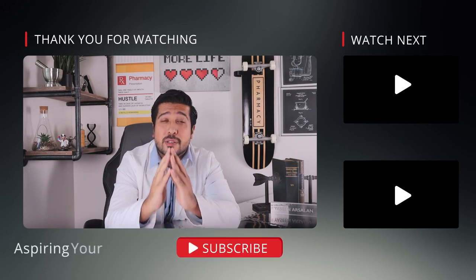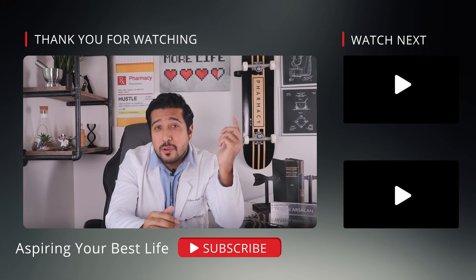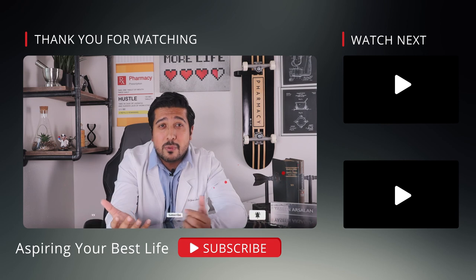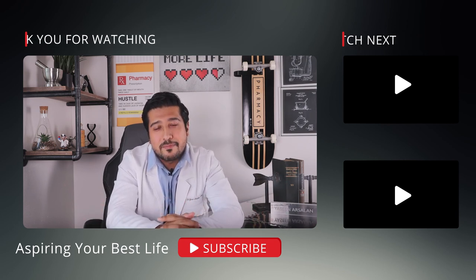I hope this video was useful and that you share it with someone who can benefit from it. I also hope you find relief from your KP symptoms. Like the video if you enjoyed it, subscribe for more weekly health and wellness videos, and thanks for watching.